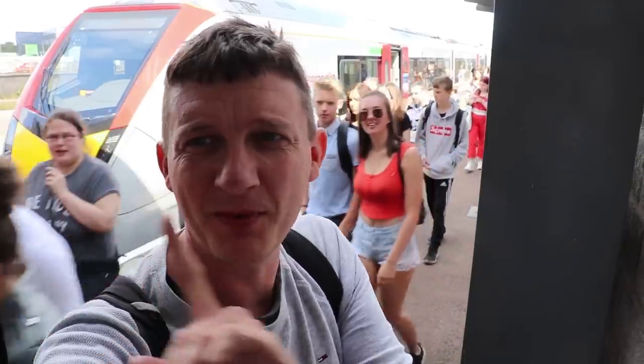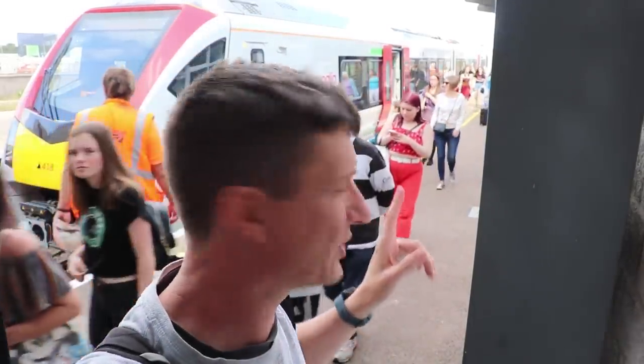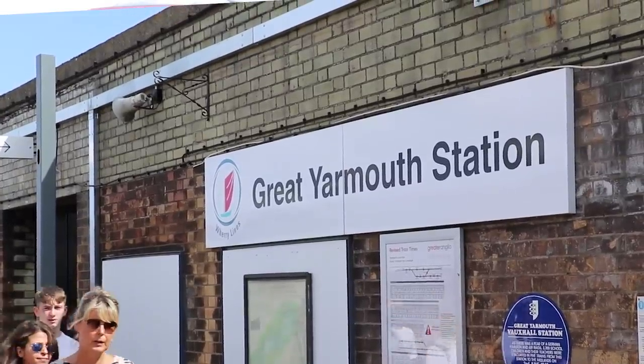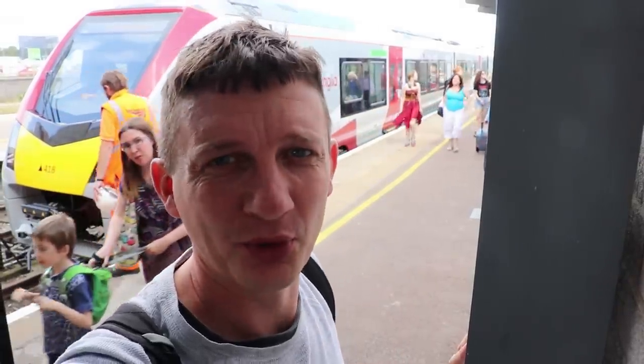So we made it to Great Yarmouth. The train's behind me. It was really busy as you can see with everybody getting off. So we're going to go back on a trip to Norwich and we'll do a walkthrough now. There's still some people on board, but it was definitely really busy on its way in to Great Yarmouth just now. Let's do a walkthrough.